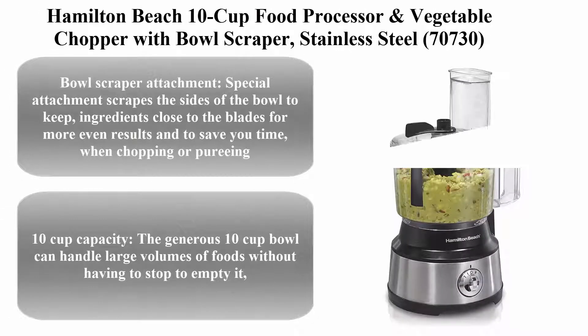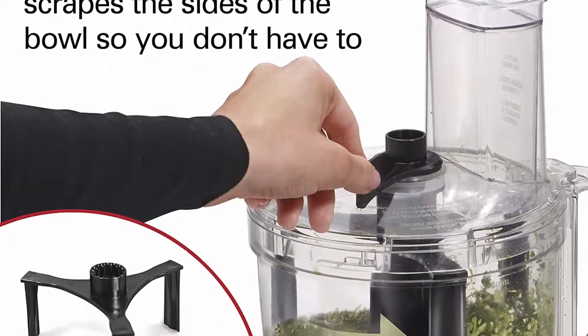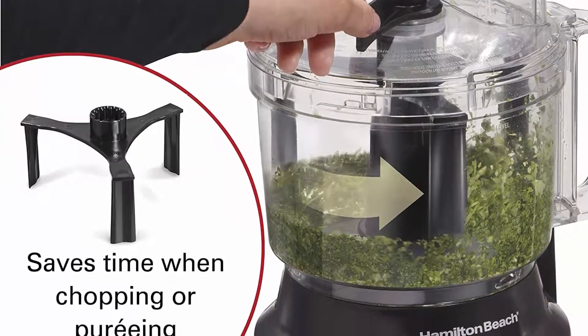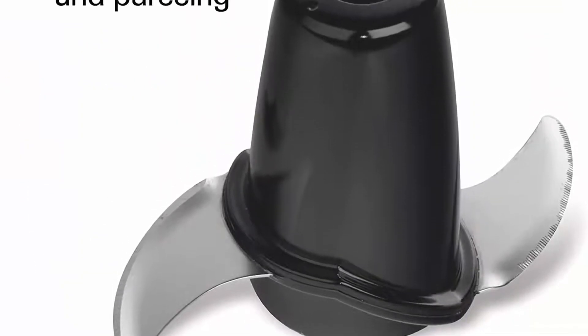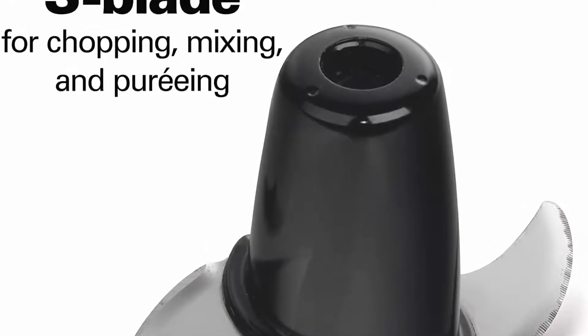Hamilton Beach 10 Cup Food Processor and Vegetable Chopper with Bowl Scraper, Stainless Steel. The bowl scraper attachment scrapes the sides of the bowl to keep ingredients close to the blades for more even results and to save you time when chopping or pureeing.